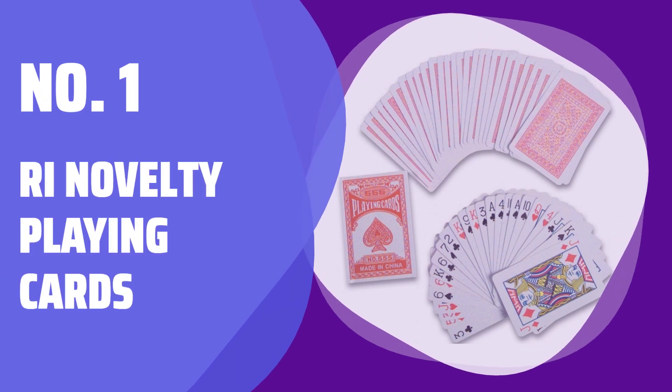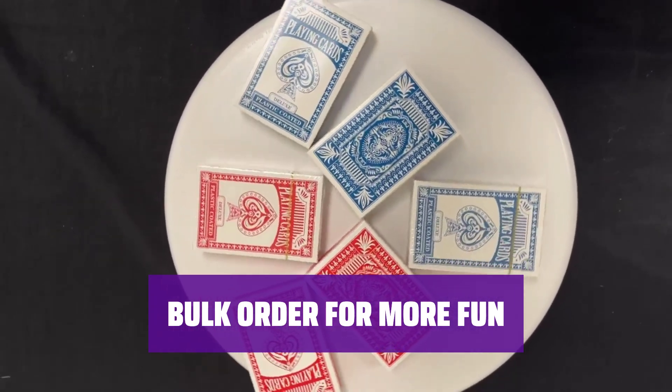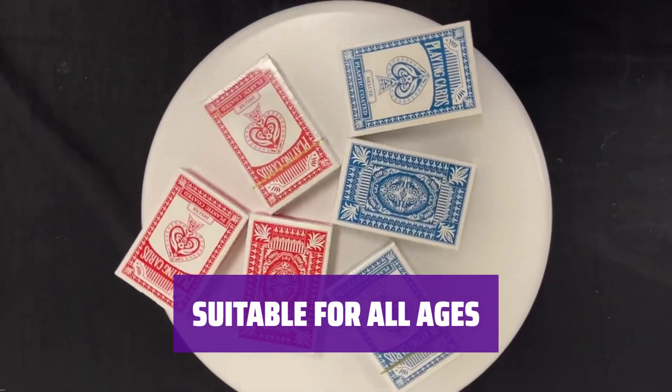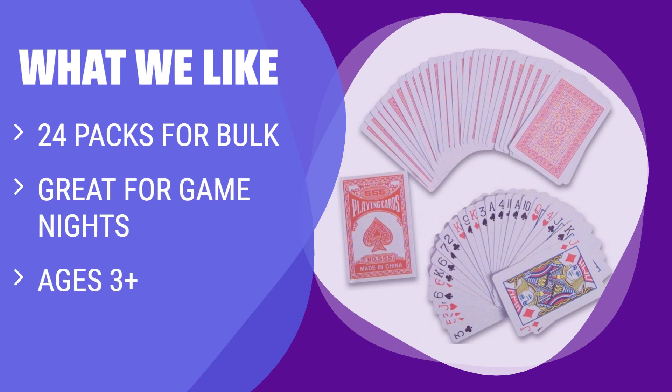Number 1: Rhode Island Novelty Playing Cards. Get your hands on these playing cards and let the fun begin — perfect for game night with friends and family. Measuring 2.25 x 3.5 inches, these cards are small enough to take anywhere for entertainment on the go. With 24 packs per order, you'll have plenty of cards to keep the games going all night long. Sold in a printed box for easy storage. Whether you're 3 or 103, these playing cards are suitable for all ages. Rhode Island Novelty brings you top-quality playing cards for endless fun and entertainment. What we like: If you are planning a game night with a large group or for young players, the Rhode Island Novelty Playing Cards 24-pack is a great option, suitable for ages 3 and up.